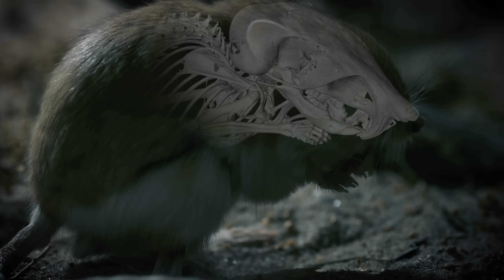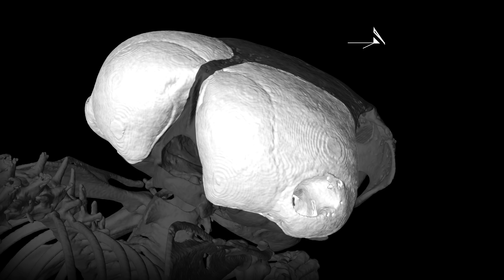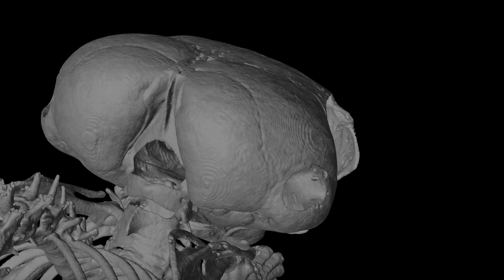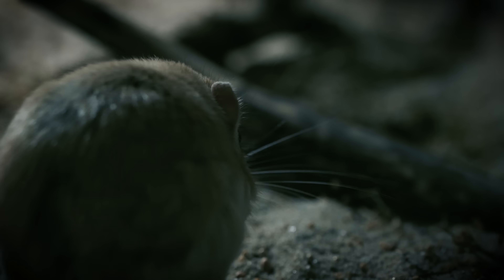That hypersensitivity is mostly thanks to these giant hollow spaces in its skull, known as tympanic bullae. They act as natural amplifiers, kind of like how a small sound echoes in a large cave.